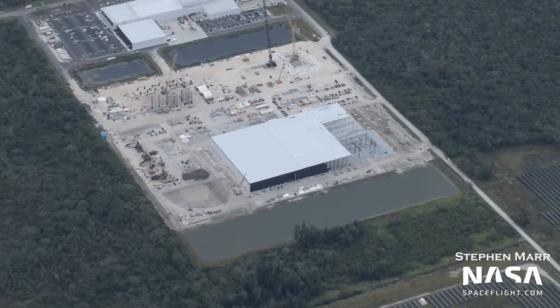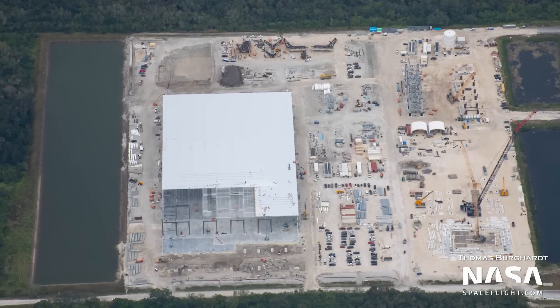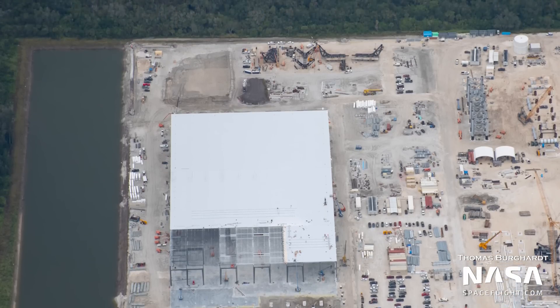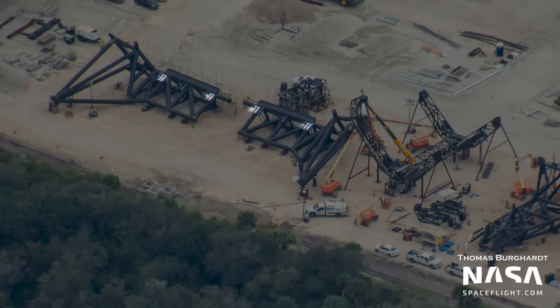Looking to the west of the site, the Star Factory building is continuing its southward expansion. This building will someday assemble Starship ring sections, nose cones, tank domes, and more. Just next door to the new factory, the chopstick structure looks to be completed with the actuators already installed, but teams are still working on the rails.